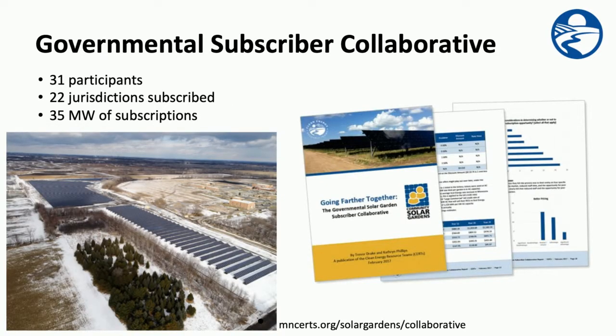On a related subject, the community solar garden subscriber collaborative was a joint effort by and for 31 local governments in the greater Twin Cities metropolitan region to procure solar garden subscriptions from a single request for proposal process to offset the energy usage at public facilities. By working together, the participants sought to gain an economy of scale in the solicitation process that could help attract developers, reduce the administrative burden to vet those developers, and yield better pricing and subscription terms. Details about this process can be found in the report Going Farther Together: the Governmental Solar Garden Subscriber Collaborative, which is available on our website.